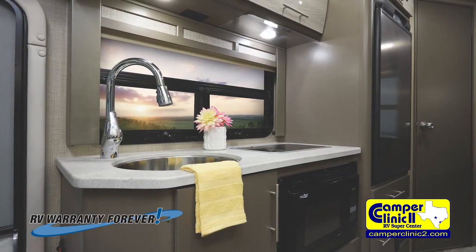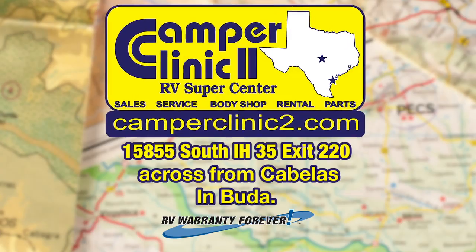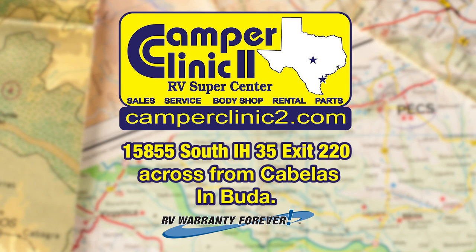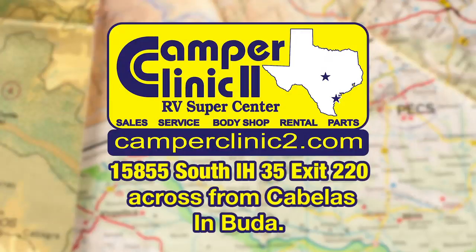Stop in today and remember, only Camper Clinic 2 RV Superstore is the exclusive home of a lifetime warranty. South on IH35 across from Cabela's. The more you know about RVs, Camper Clinic, the better we look.